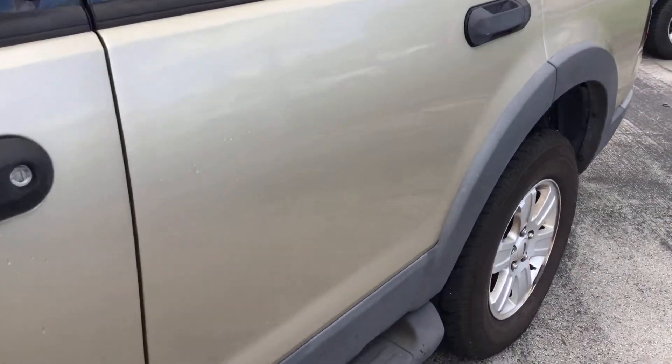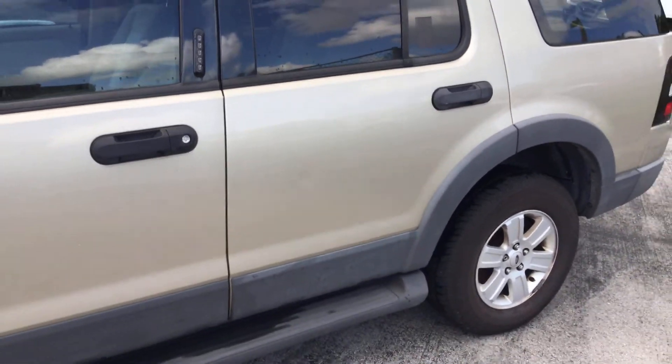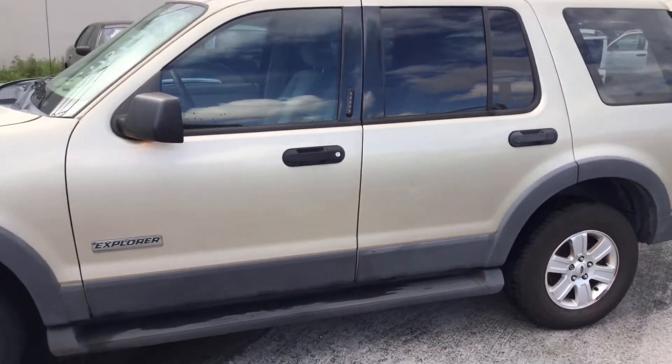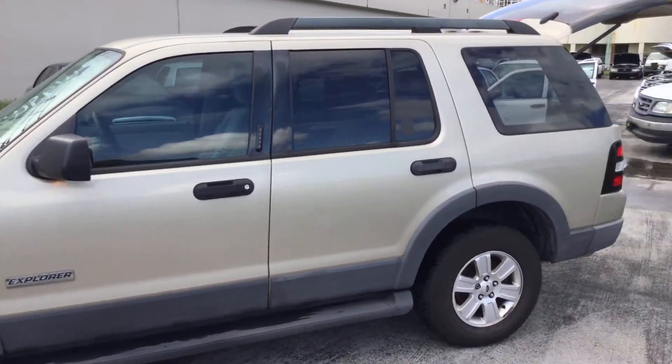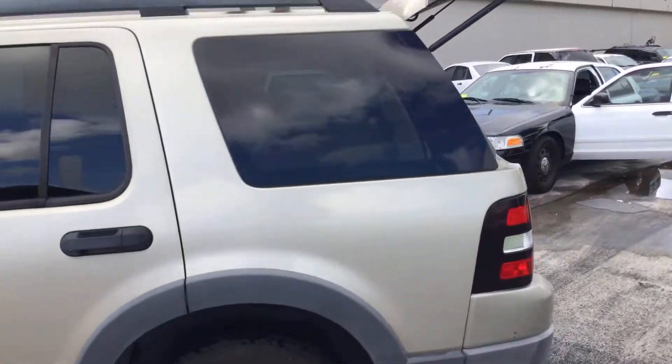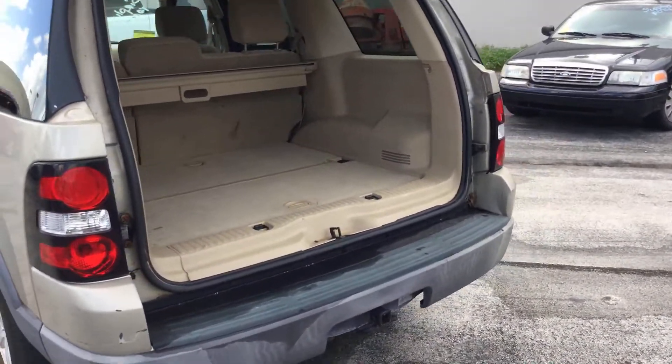The driver's side rear door has a dent right there — looks like a hard door ding. It may be hard to see it on the video, but it's there. It's got tinted windows. Tires look good. I left this tailgate open because there's a small frog here and I was afraid to crush it.